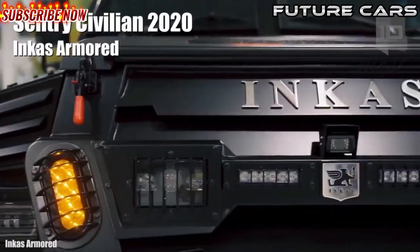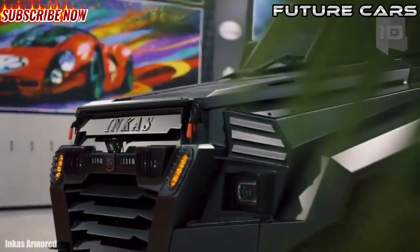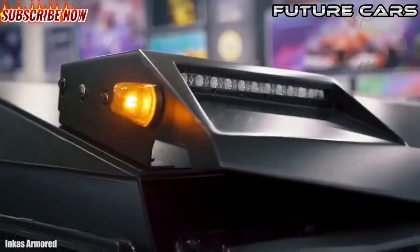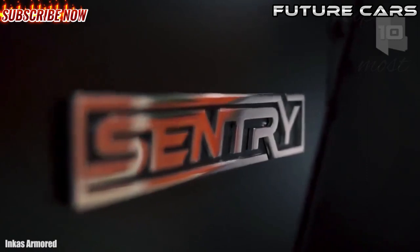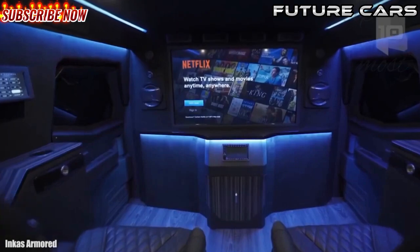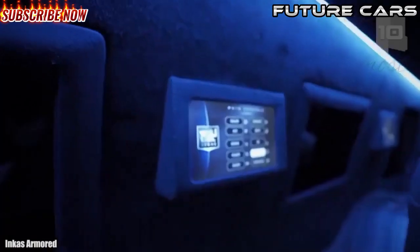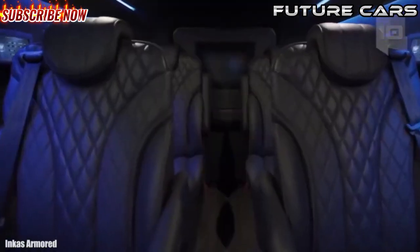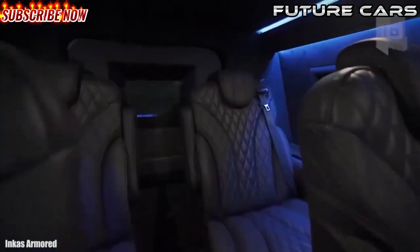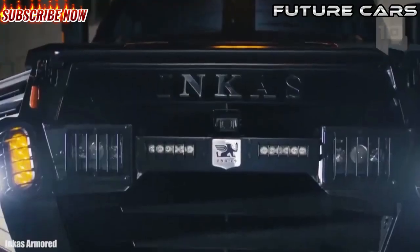Number 1: Sentry Civilian 2020. It is the civilian version of a highly resistant vehicle used by special forces such as SWAT. It has been manufactured and armored by the specialist company Incas Armored, starting from the platform of a Ford F-550. It is 19.6 feet or 6 meters long, has a 330 horsepower engine, carries a total of six occupants, and features a spacious and comfortable interior with reinforced tires and BR6 level armor.